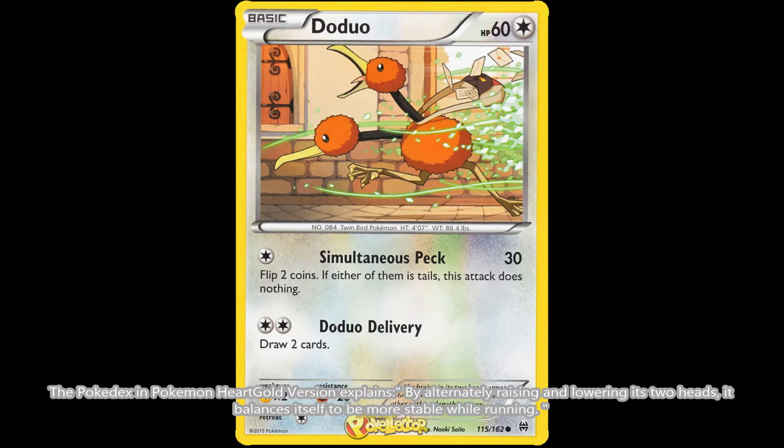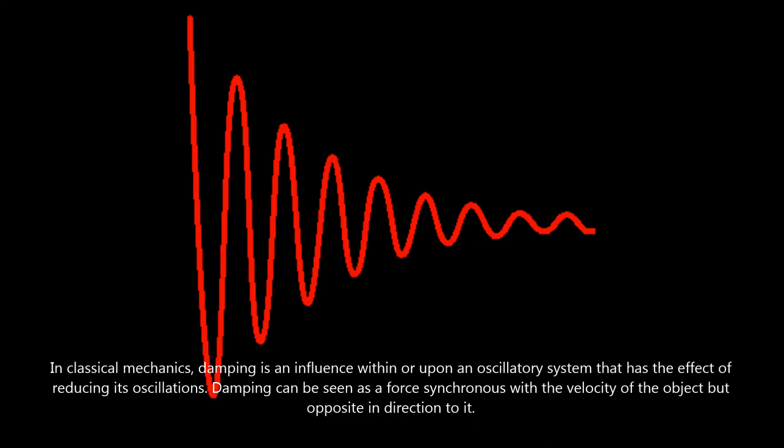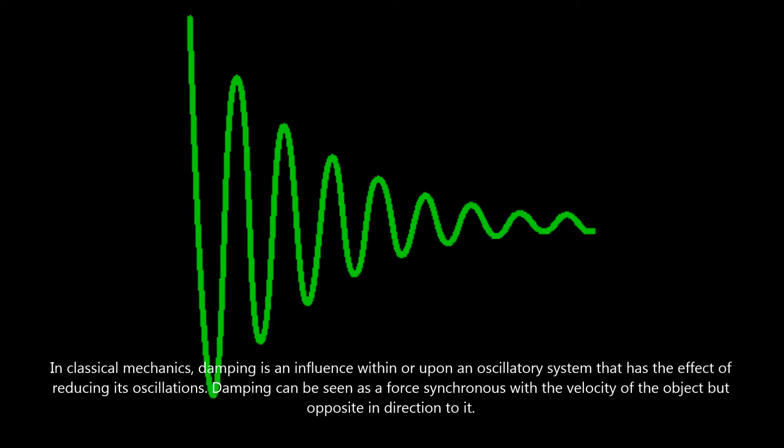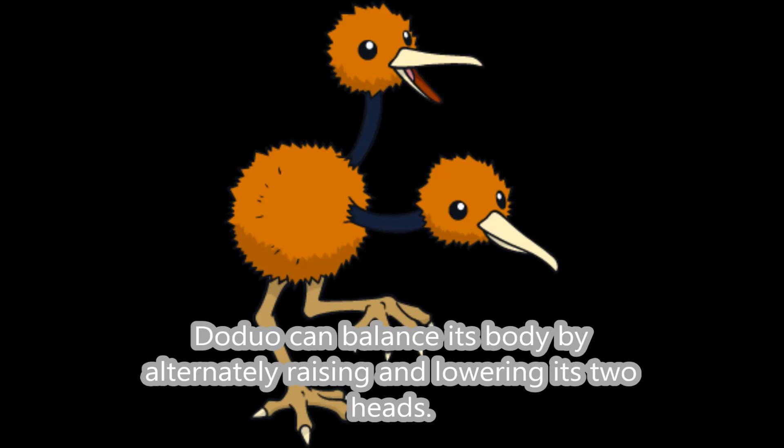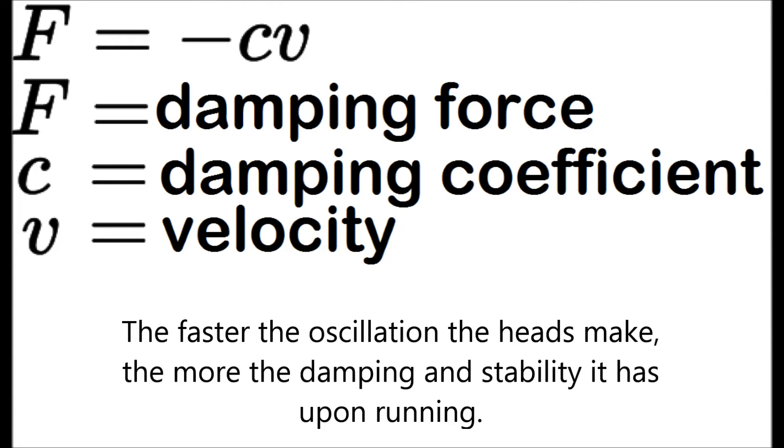Why does this happen? The Pokédex Pokémon HeartGold version explains that by alternately raising and lowering its two heads, Doduo balances itself to be more stable while running. In classical mechanics, damping is an influence within or upon an oscillatory system that has the effect of reducing its oscillations. Damping can be seen as a force synchronous with the velocity of the object but opposite in direction to it. The faster the oscillation the heads make, the more damping and stability it has upon running.